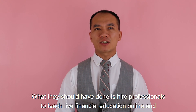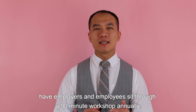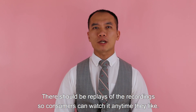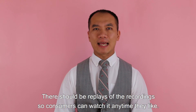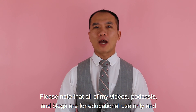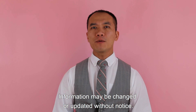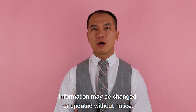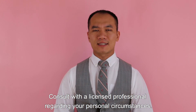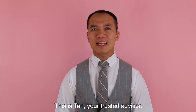What they should have done is hire professionals to teach live financial education online and have employers and employees attend a 90-minute workshop annually, with recordings available anytime. Please note that all of my videos, podcasts, and blogs are for educational use only and do not constitute tax, legal, or investment advice. Information may change or update without notice — consult with licensed professionals regarding your personal circumstances. I hope you enjoyed this video. Thank you for watching. This is Tan, your trusted advisor.